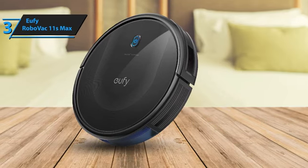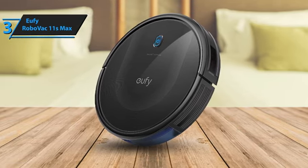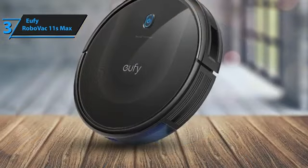The Eufy RoboVac 11S Max combines affordability, performance, and convenience, making it a perfect choice for budget-conscious buyers seeking a reliable and effective cleaning solution. For the listed price, this is amazing.